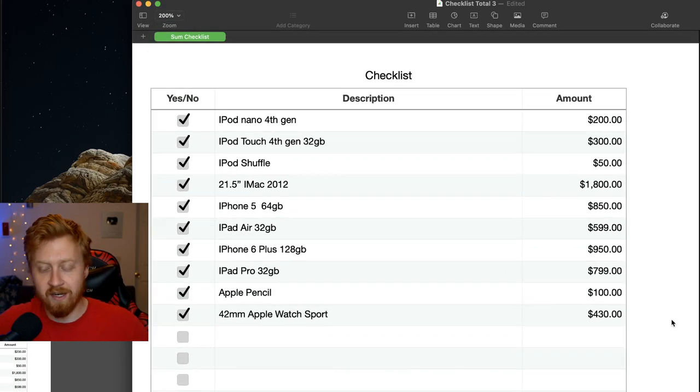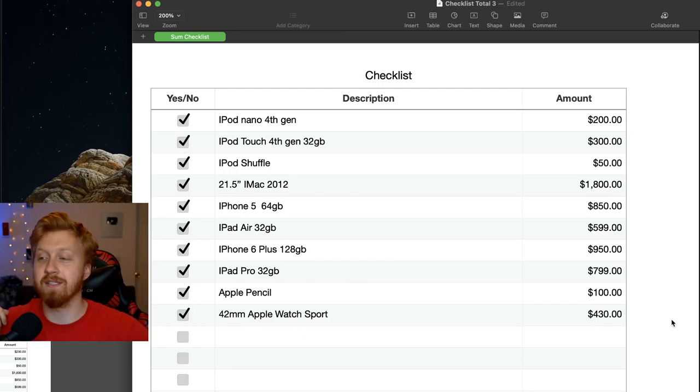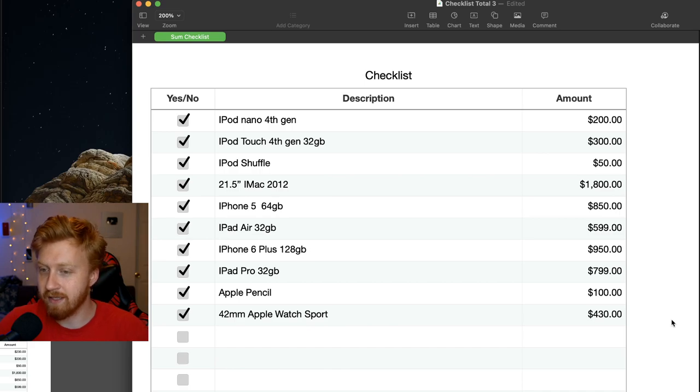Why are we doing this for fun? My wife was asking me about it the other day — how much money have I spent on Apple products entirely? I've never sat down and made a list of every single Apple product I've ever bought, so I figured doing it with you guys would probably be fun.